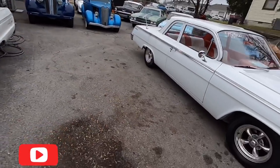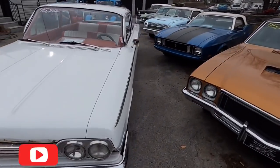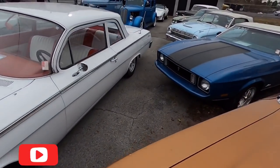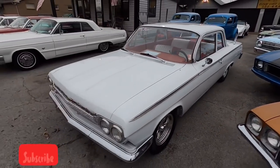Got an old Bel Air sitting here, $15,900 — this is a '62 model. We'll step on towards the back here.